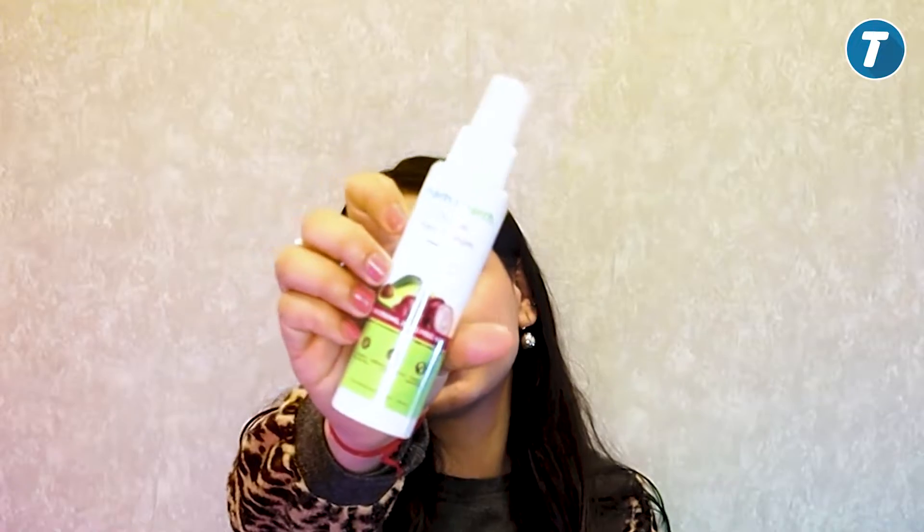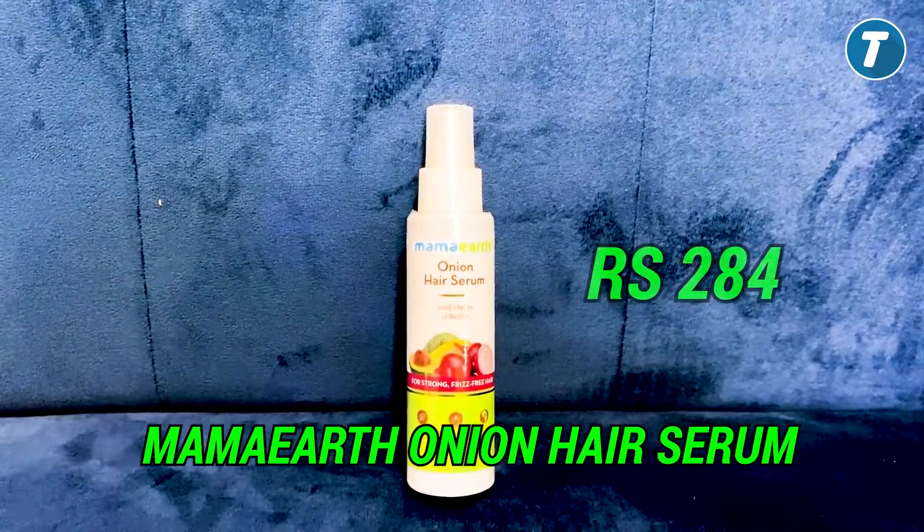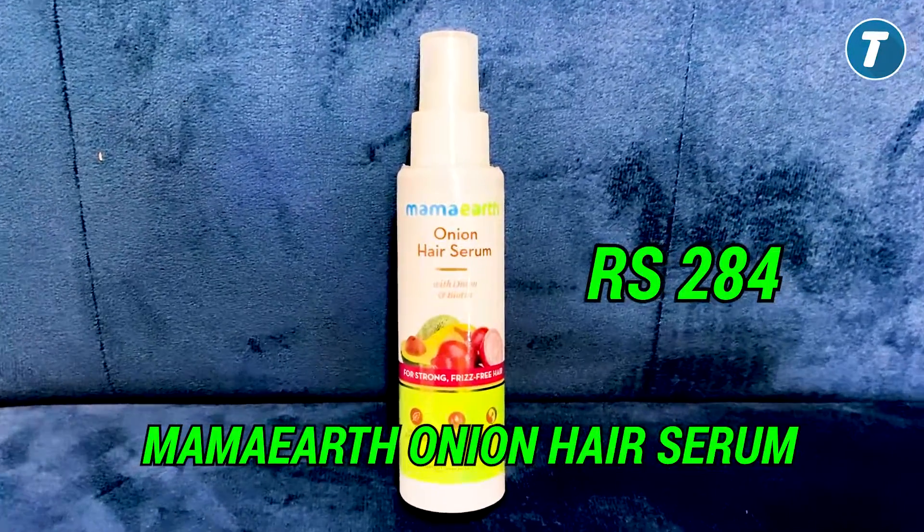First of all, let's start with our first product by the brand Mama Earth — Mama Earth Onion Hair Serum. You will get a 100ml product. Its price is ₹284 and its rating is 4.3. This is a very affordable product.